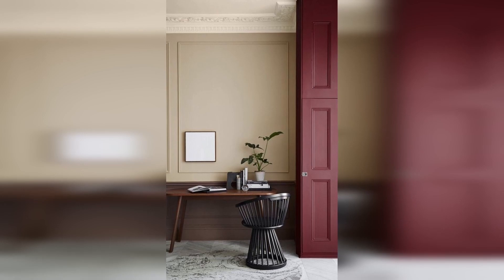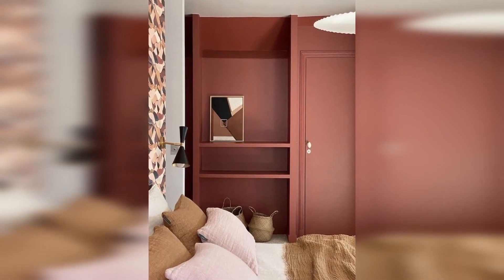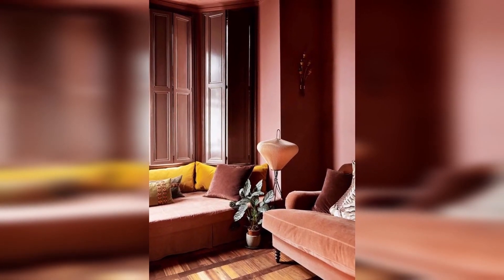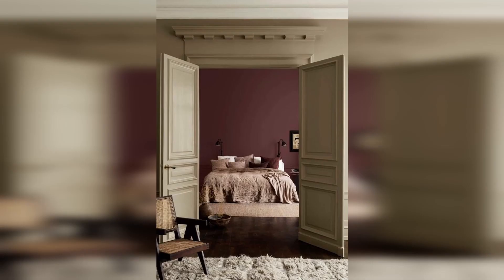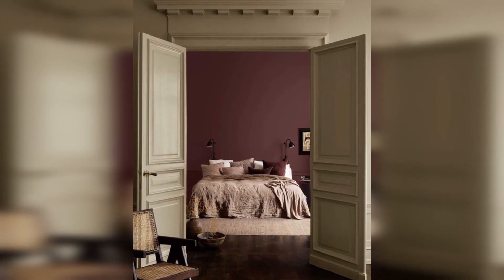The brooding shade creates an ambience that welcomes you like a figurative warm hug. It will add warmth and depth to your room. This rich red will do wonders to any room, whether it's big or small. In a small room, you can create a cozy cocoon, while in larger spaces, you can add a luxe touch.